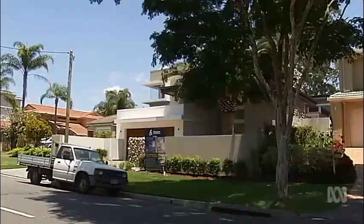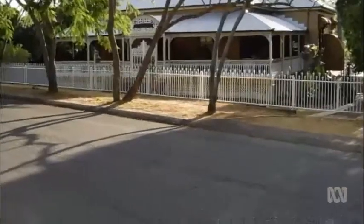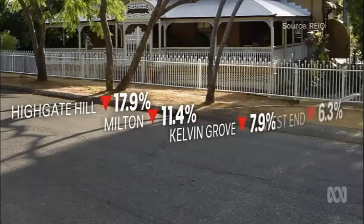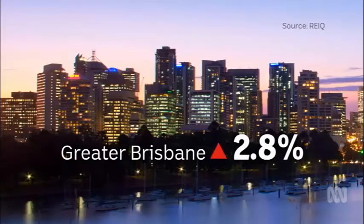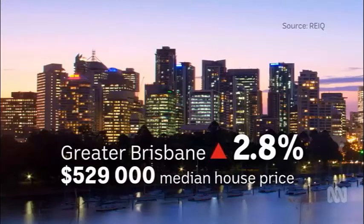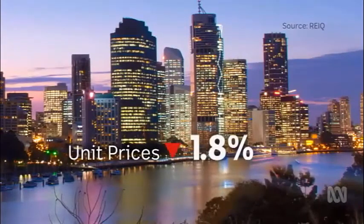The report shows several of Brisbane's more expensive suburbs aren't faring as well. The biggest losers in the property stakes are Highgate Hill, Milton, Kelvin Grove, and West End. Overall, Brisbane grew by 2.8%. It's the fifth most affordable capital city with a median house price of $529,000. But the city's unit market went backwards.